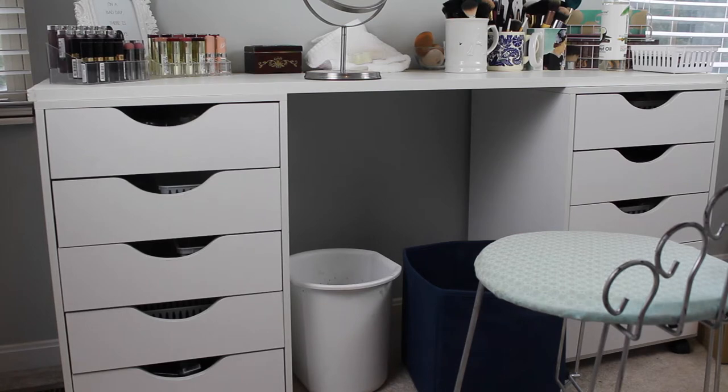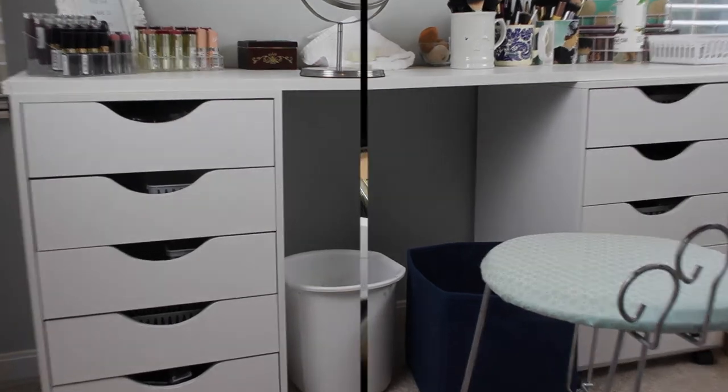All of my makeup is in these drawers. That little vanity seat I got from a thrift store, and I have my trash can and empties bin below my vanity. On top of my vanity, I have some lipsticks, my brushes, and some palettes and things like that. Now I'm going to go ahead and share what is in every single drawer.